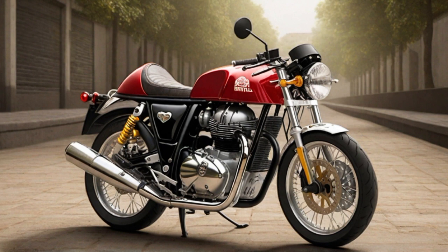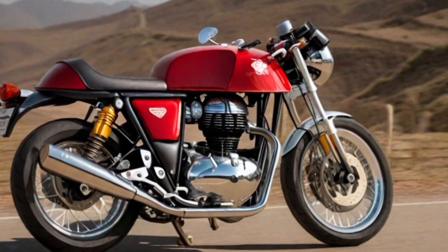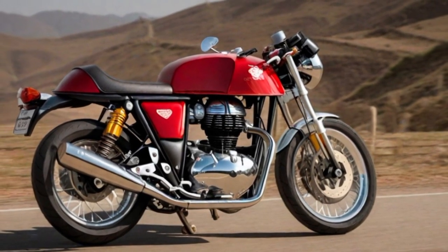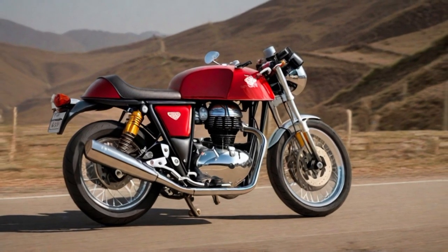With a focus on rider safety, the Continental GT is equipped with reliable braking systems — often disc brakes on both the front and rear wheels — ensuring responsive and controlled stopping power. The fuel tank, designed with a classic aesthetic, typically holds a capacity of around 13 litres, providing a decent range for long rides.